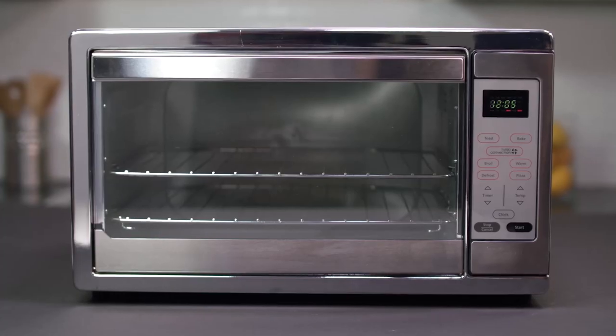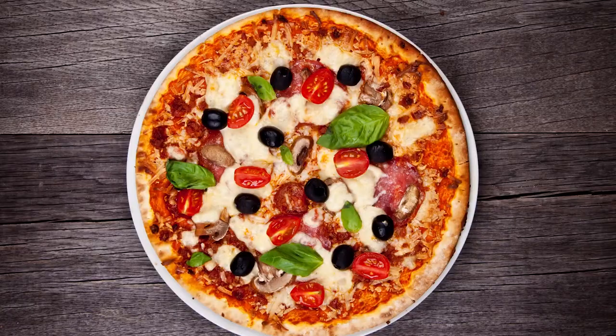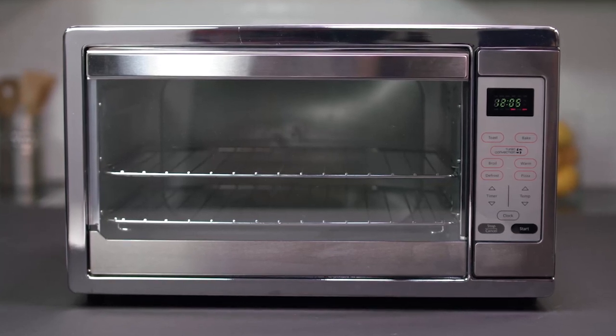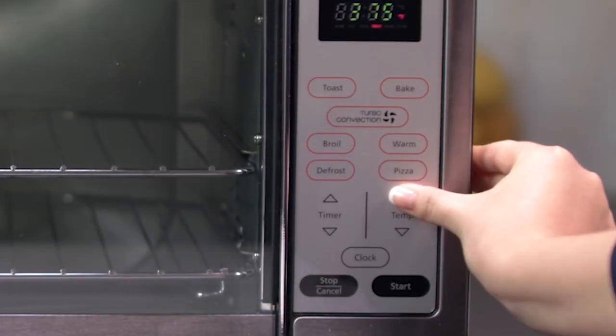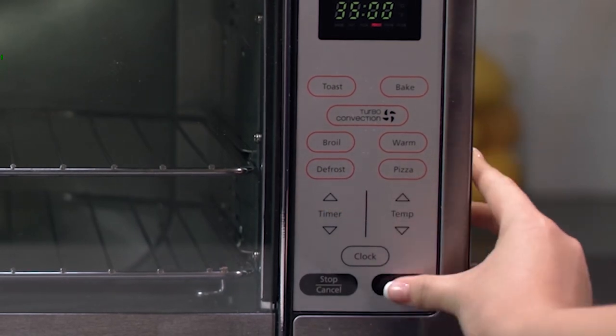The Extra Large Convection Countertop Oven is an electric countertop oven that can put up frozen pizza, roast a whole chicken, bake 14 slices of bread, and make your favorite 13 by 9 inch pan. It has a digitized menu interface that provides easy selection for cooking options — whether it's baking, broiling, making pizza, toasting, or defrosting. You can still use its simple up and down arrow keys to modify and customize the oven's temperature.